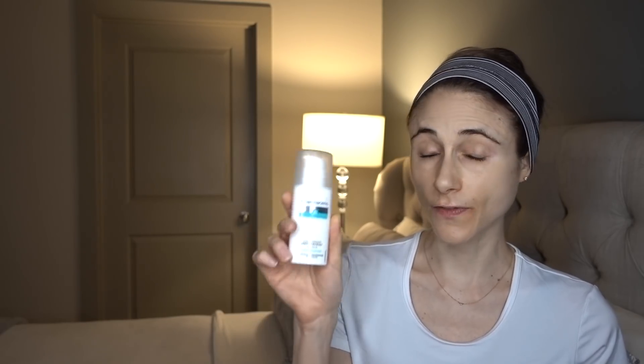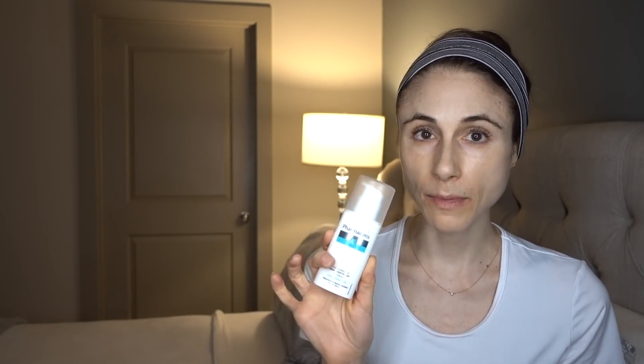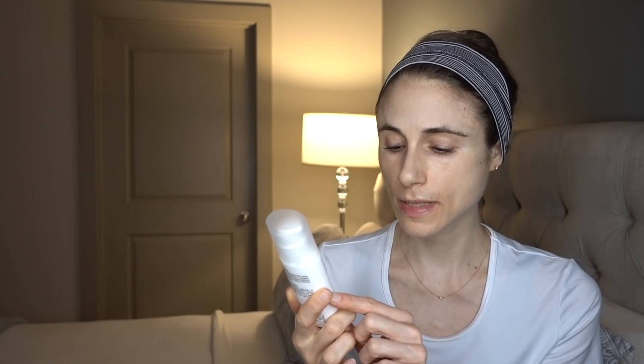Lately I've been trying out another moisturizer that I'm going to review for you guys today based on your recommendations and enthusiasm. This is the Pharmaceris Multi Lipid Nourishing Face Cream by the brand Pharmaceris. This is a product available in Europe and has been for quite some time. I got many questions asking to review this stemming from my review of the Superdrug moisturizers and the Simply Pure line that I really enjoy.